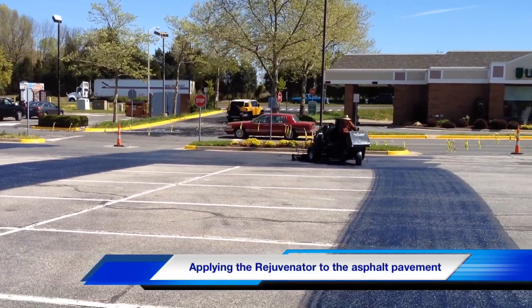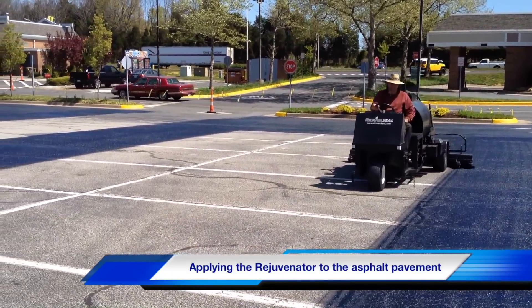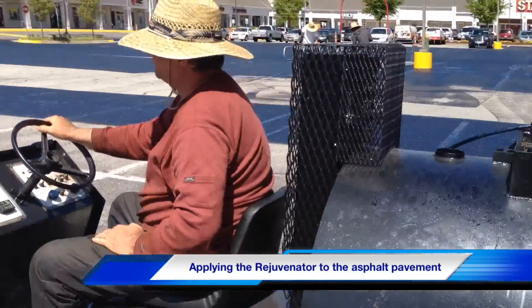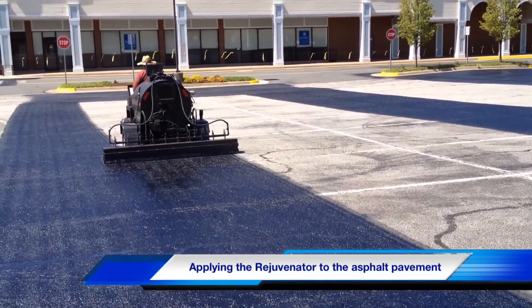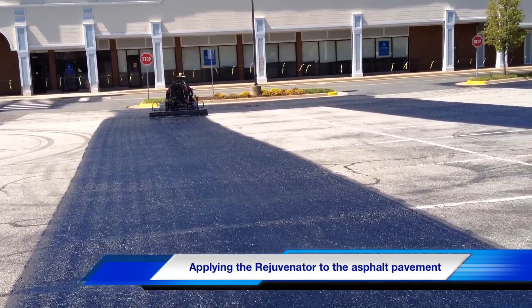it penetrates down into the top layer, carrying oils that replace the ones that have been lost due to aging. Asphalt rejuvenator sealers also seal the pavement surface with RT12 blended oils, providing a protective coat to the pavement. The seal protects against the harmful effects of fuel,